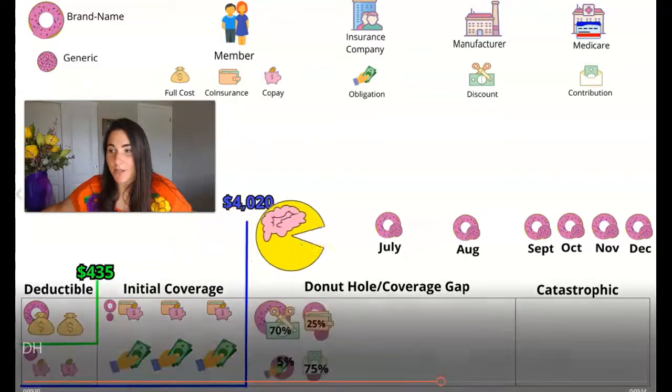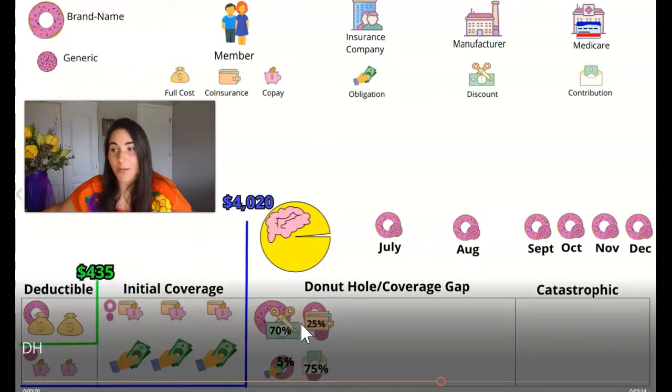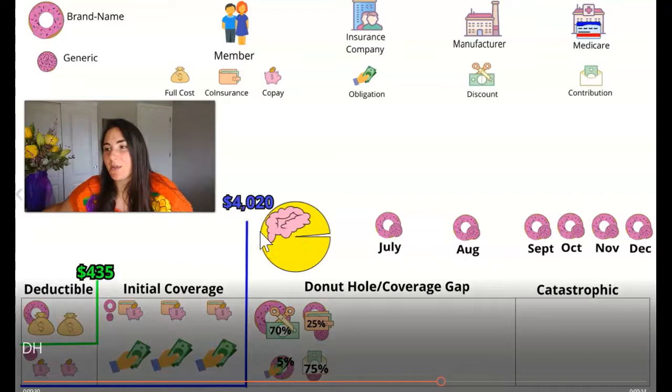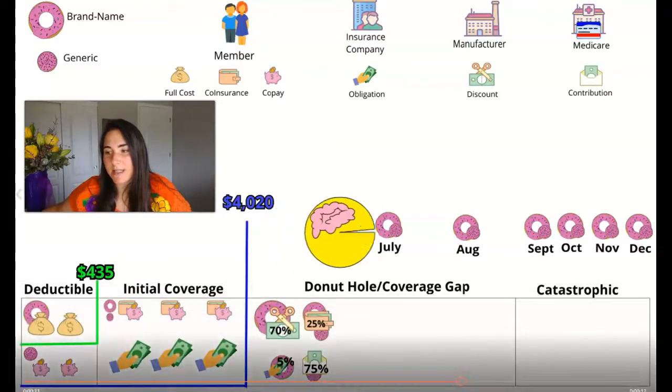In the donut hole, we have a different pricing structure. We're on the hook for only 25% of both the brand name and the generic drug — so 25% of all your scripts. The manufacturer is giving you a discount for brand name drugs, and the remainder of that 5% is picked up by the insurance company. When looking at our generic prescriptions, we are on the hook for a 25% coinsurance, and Medicare contributes to the remaining 75% of that generic drug. Through July and August, we'll be using that same pricing structure.